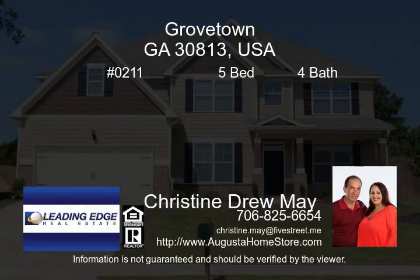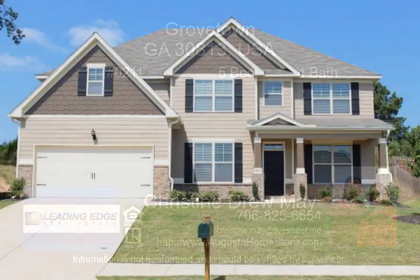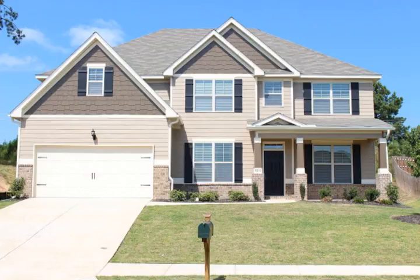$284,990. Build this brand new Avalon Plan by Wilson Parker Homes — 5 bedrooms, 4 bathrooms, over 4,000 square feet.